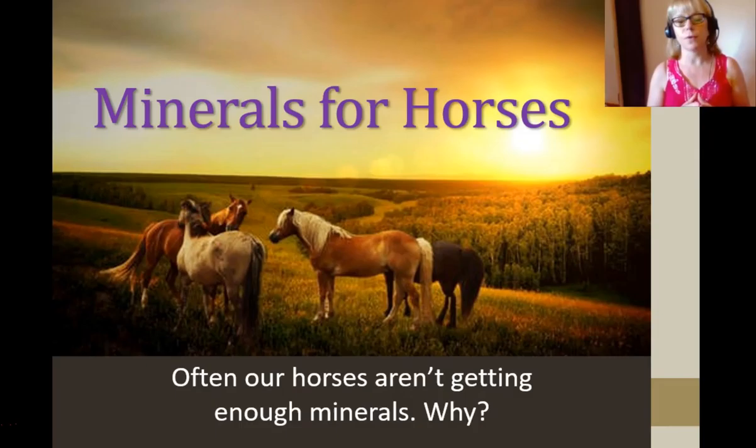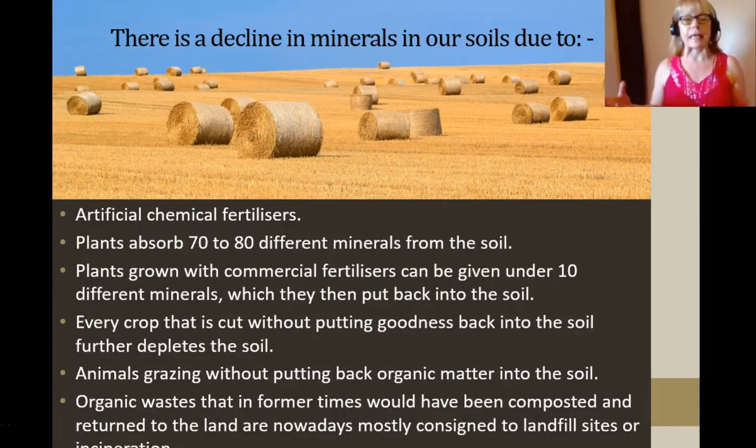Whenever I go see a horse I inevitably ask the owners what minerals they're feeding for their horses. They might not realize that often your horses aren't getting enough minerals, and here's why.